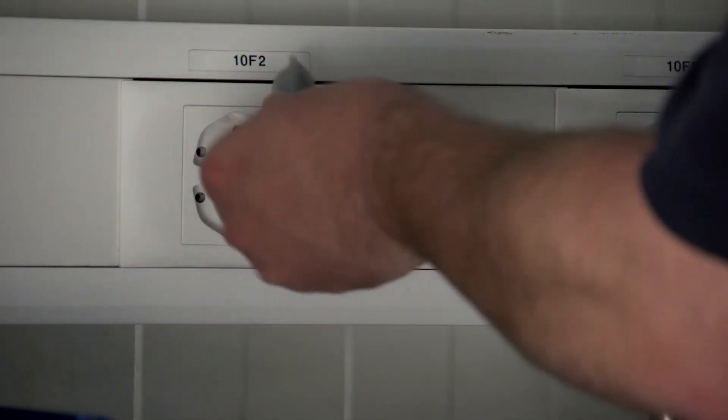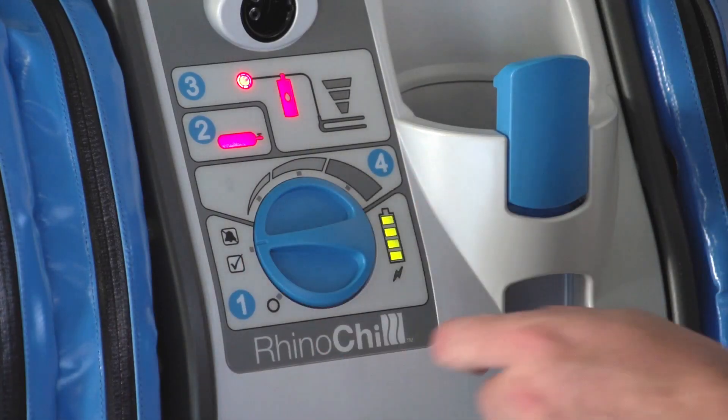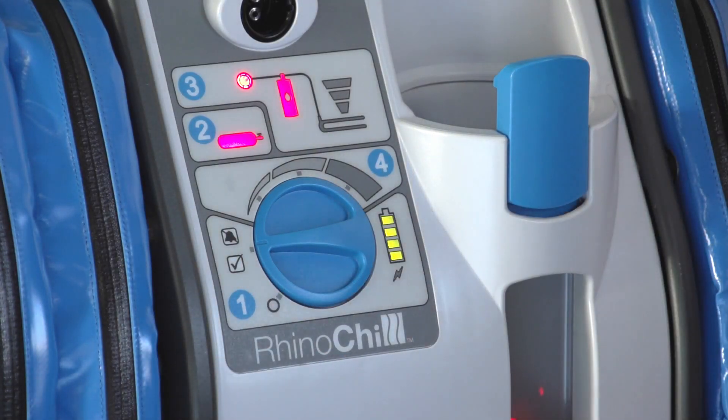The control unit controls the flow rate of the coolant-gas mixture and monitors the system status when in use. The unit operates from an internal rechargeable battery with sufficient capacity for a 4-hour runtime, but can also be powered from an external 12-volt DC power supply or the supplied AC power supply, making it suitable for use in all areas.